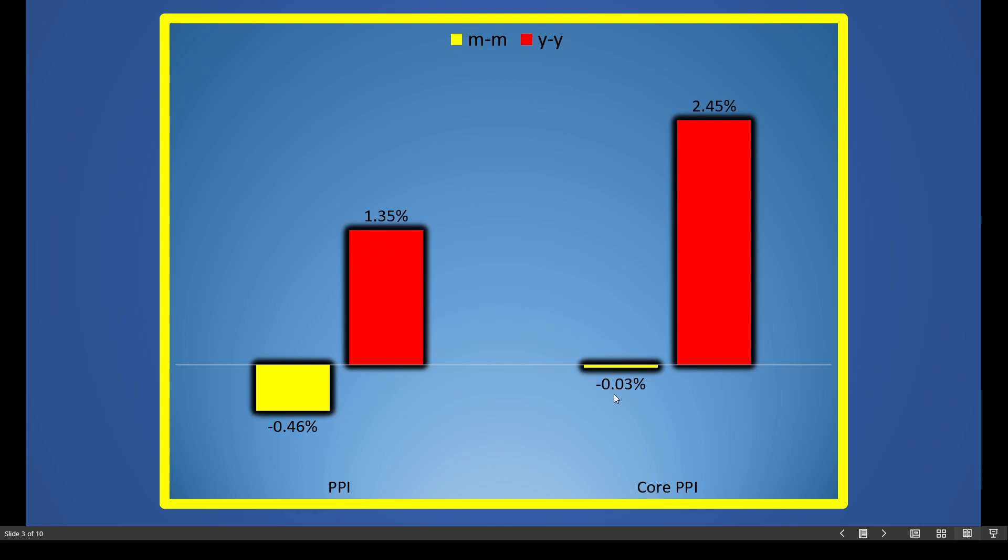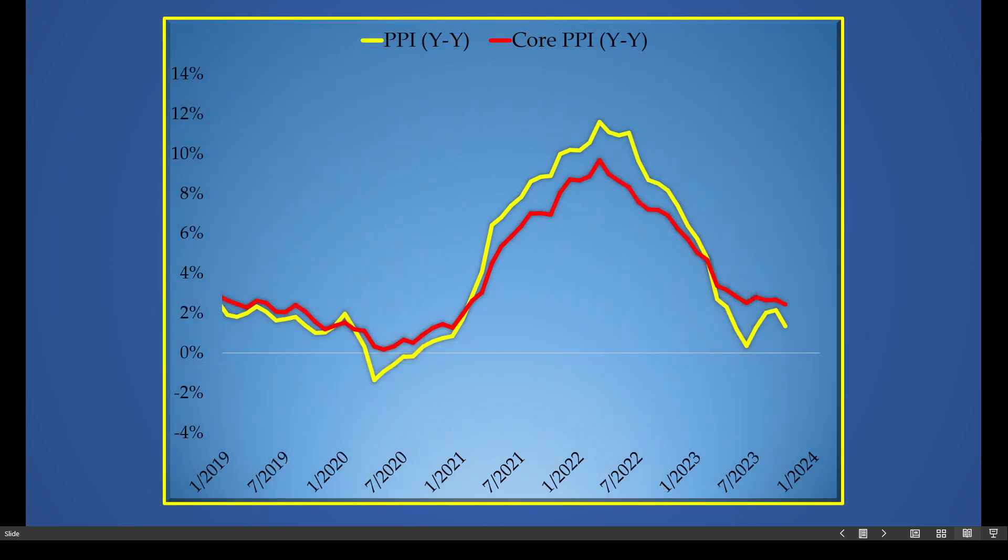Core PPI, which excludes food and energy — the more volatile components of the inflation report — is down 0.03 percent month-over-month and up only 2.45 percent year-over-year. The yellow line represents PPI, the prices that producers pay for raw materials. Core PPI excludes food and energy. Both lines have moved to the downside — a really remarkable move to the downside in PPI, which includes food and fuel specifically.